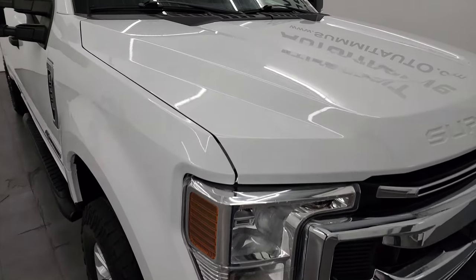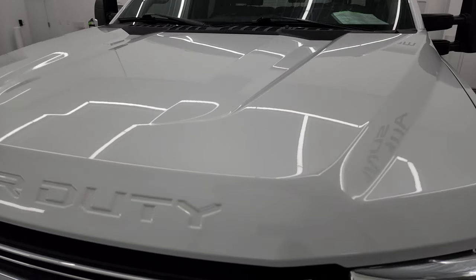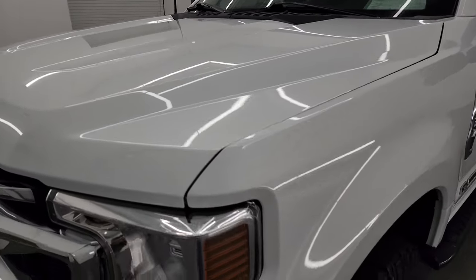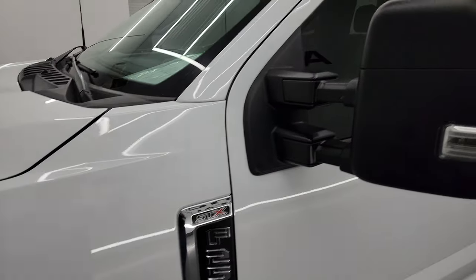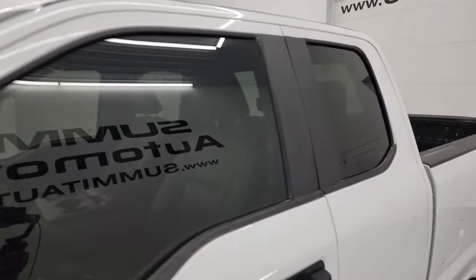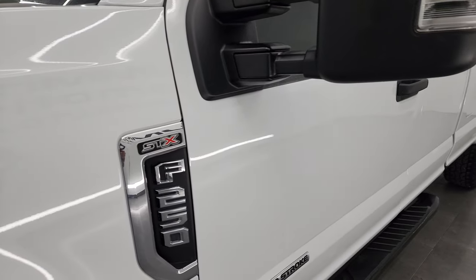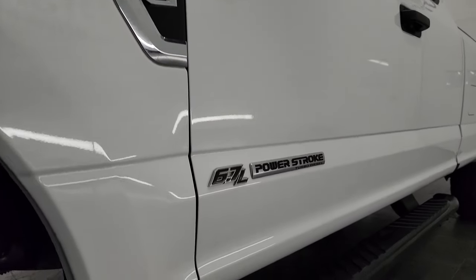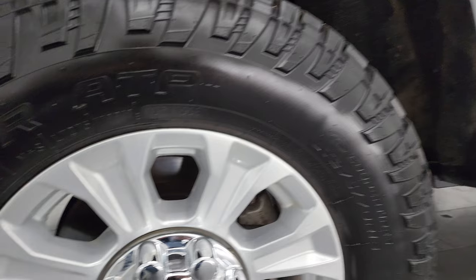I'm gonna go all the way around in this video — inside, underneath — start it up and take a look under the hood to give you the most accurate representation of the vehicle possible. Oxford White is the color. I shoot all my videos in 4K and if you like the video you can subscribe to my YouTube channel at youtube.com/SummitAuto. Click the bell notifications so you can get updates on videos I do each and every day, as well as having access to one of the largest catalogs of vehicle and truck walk-arounds on YouTube.